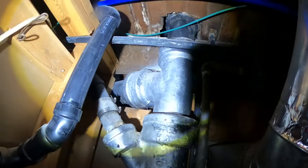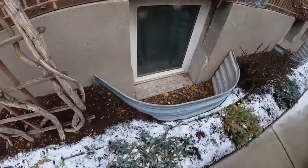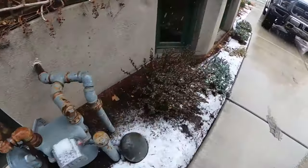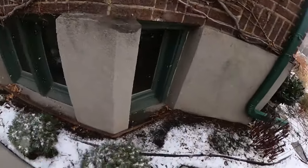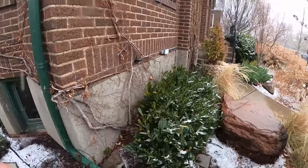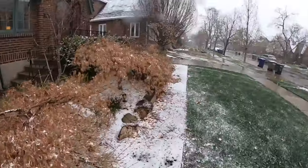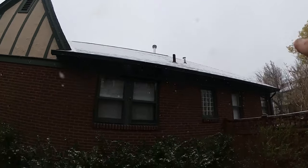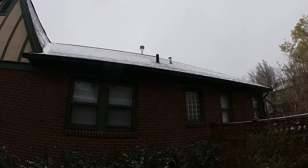What we're looking for on the outside of the home is any entry points, burrows, holes, venting — anything that a rat can get into. You also want to look at the eaves and find any openings that are suspect for getting into the home. Now you always want to look at the roof as well. You can see these pipes right here are directly above the room that's having all the activity.